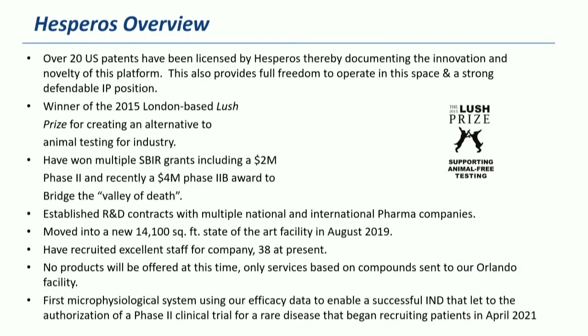Let's talk about Hespros. We've licensed a bunch of patents from UCF and from Cornell. Mike and I won the Lush Prize in 2015. We've had a bunch of grants to help develop the technology. The SPI program has been very good to us. We moved into a new 14,000 square foot facility in August of 2019. We've got about 38 folks at present. We're a CRO because we don't think it's feasible to send these complicated systems out and expect people to get up to speed on them very quickly.